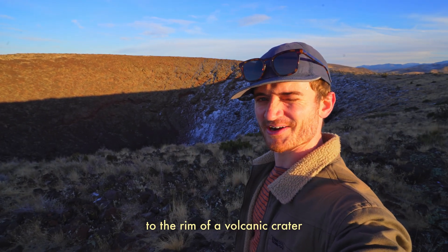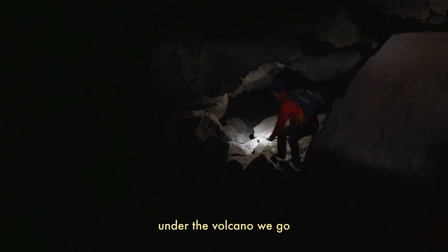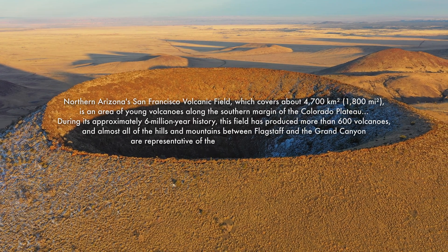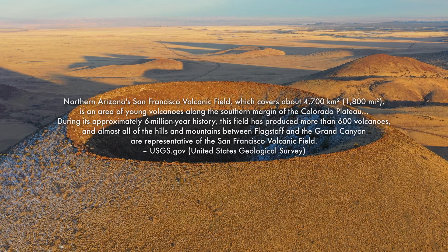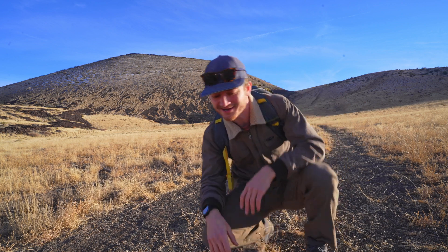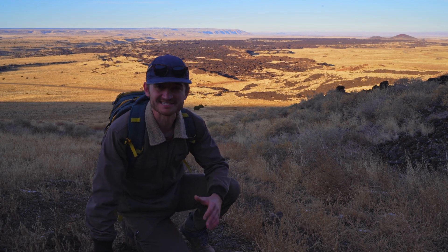Welcome to the rim of the volcanic crater. Last little bit of daylight before we head down — to the volcano we go. Over my shoulder there is a volcano here in northern Arizona. I had no idea these existed up here. You can actually see the lava flow from the last time this erupted. It honestly still looks pretty fresh.